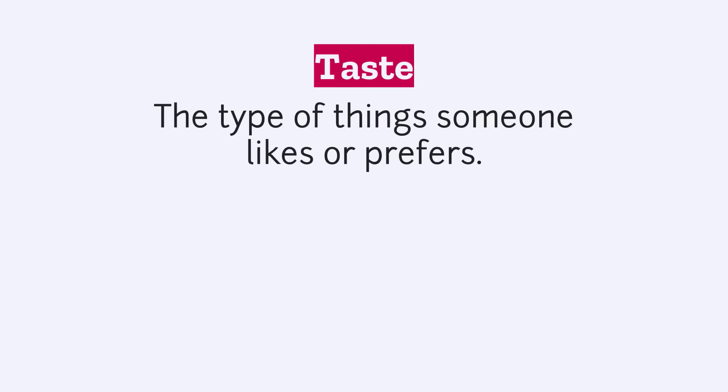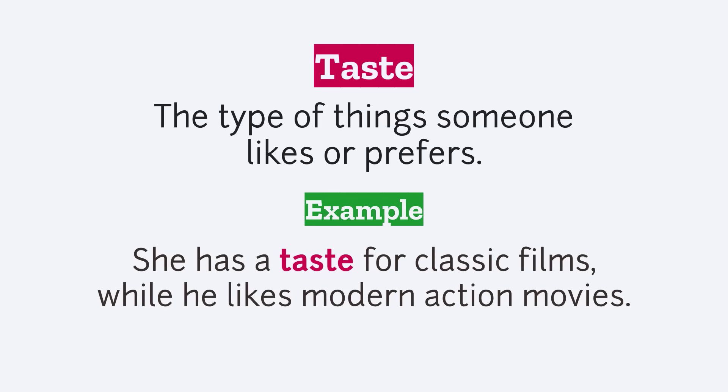Taste: the type of things someone likes or prefers. Example: She has a taste for classic films, while he likes modern action movies.